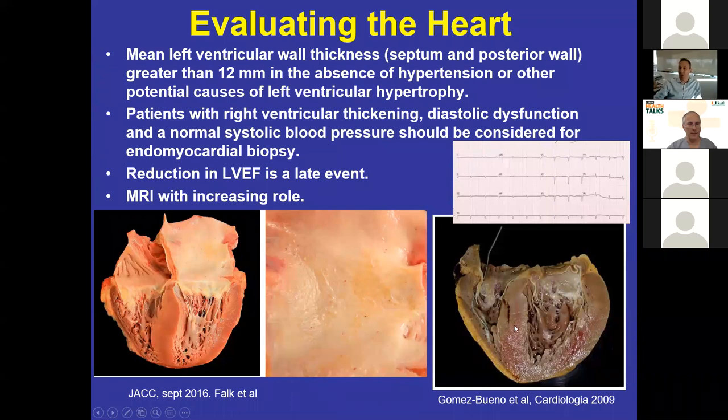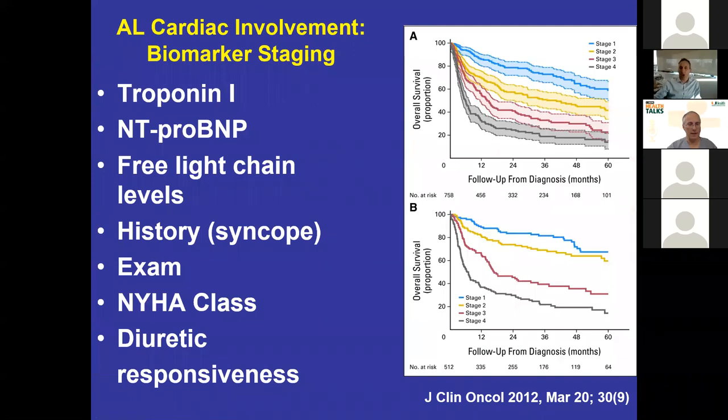When we evaluate the heart in AL, we talk about a mean septal diameter or posterior wall diameter of 1.2 centimeters or greater absent other cause — typically absent hypertension. By the time the ejection fraction drops, it's a very late event. We use cardiac MRI more and more. You can see on an autopsy specimen how thick the left ventricle is, and you can even see the waxy protein with the naked eye. We stage our cardiac patients in AL with the Mayo cardiac stage, which checks troponin, NT-proBNP, and the free light chains — staged from zero to four based on how many of these are abnormal. There's a nice splay in prognosis based on cardiac stage. Syncope is a very adverse prognostic finding, and those who respond to diuretics tend to be a better cohort.